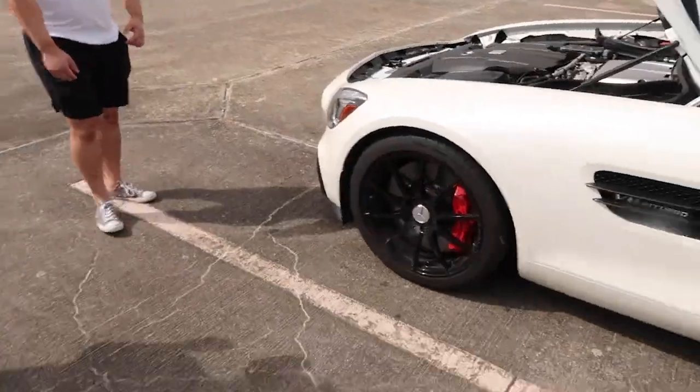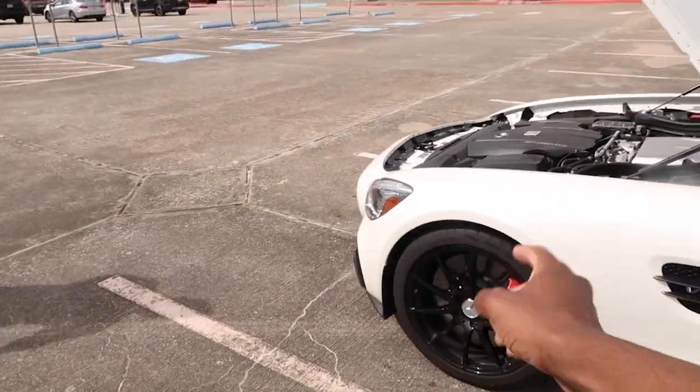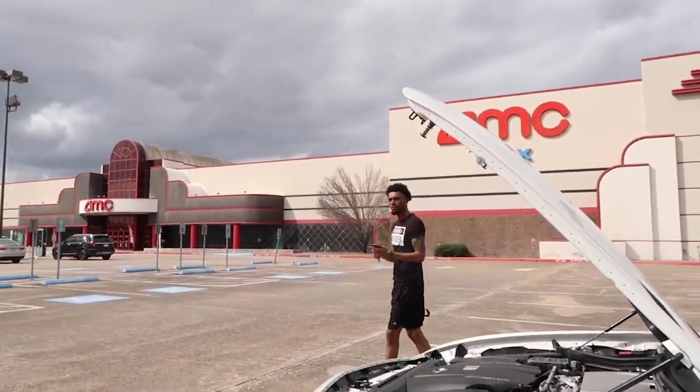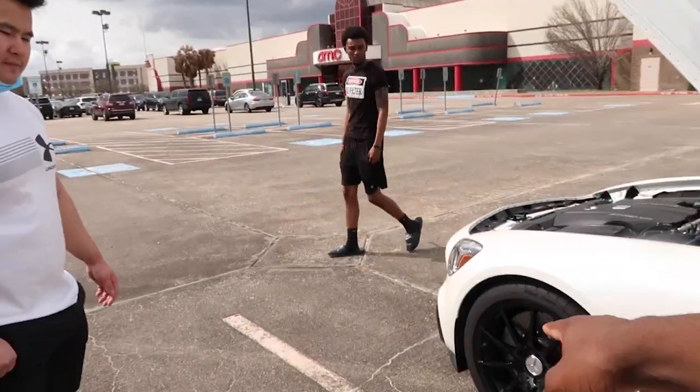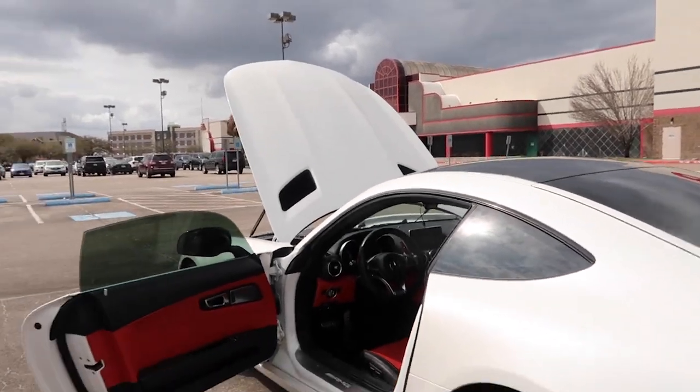And the tire setup — we are on 265s in the front on 19-inch rims, staggered to 295s in the rear. These are Michelin Super Sports.